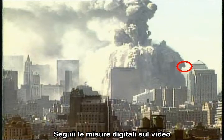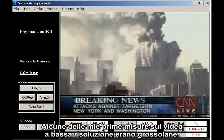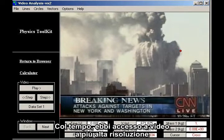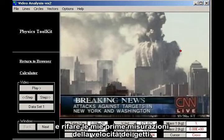I followed up with digital measurements on videos downloaded from the internet, using a tool I had available at the time called Physics Toolkit. Some of my early measurements using low-resolution videos were crude. Over time, I gained access to higher quality videos and better measurement tools, so I decided to go back and redo my early measurements of projectile speeds.